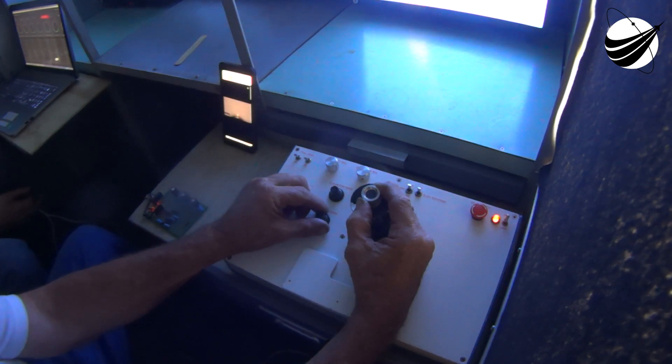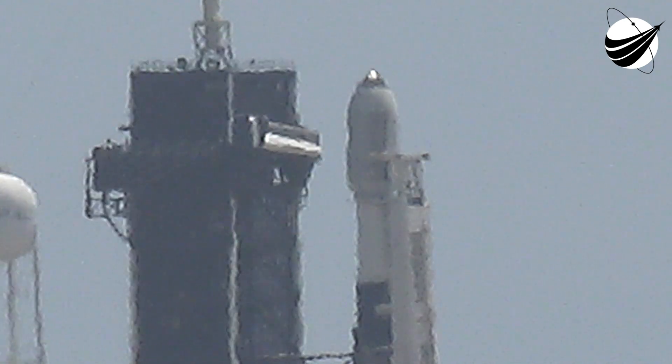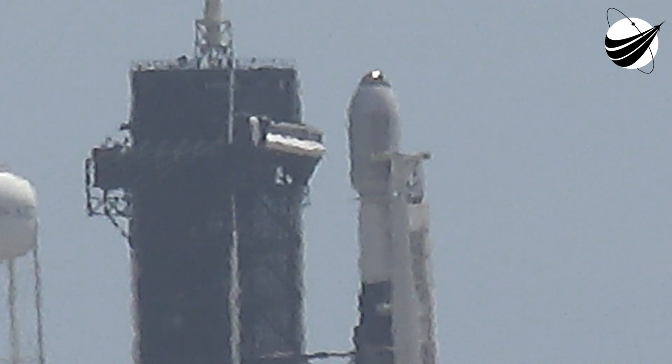Falcon 9 Starlink LD is go for launch. The launch director has given the final go for launch. All systems are ready. Let's watch as Falcon 9 takes our 53 Starlink satellites into orbit.